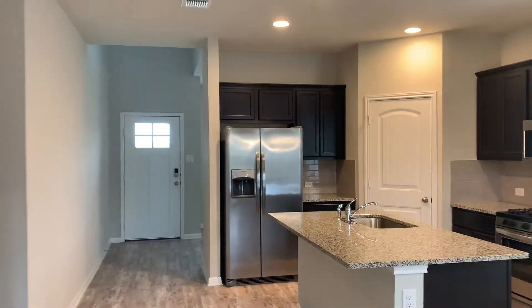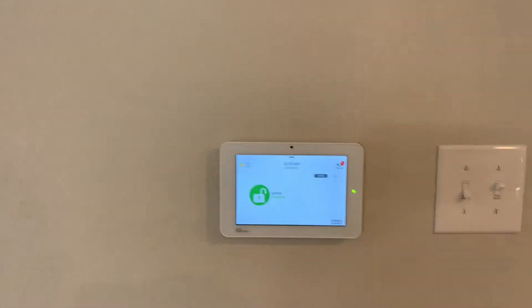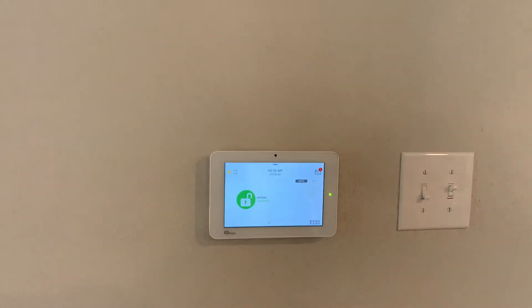Zone thermostats with dampers — upstairs and downstairs thermostats. You also have, over here, the security system. You can get set up with ADT or any other local provider and link it to your phone.